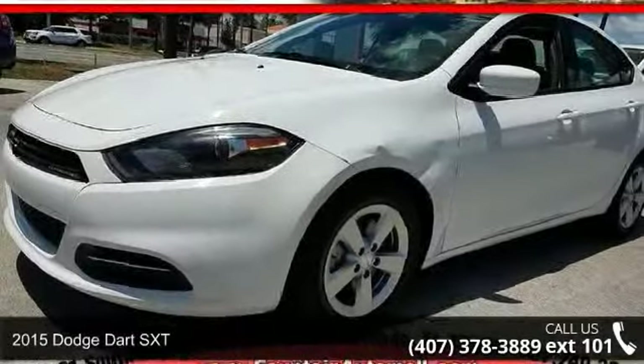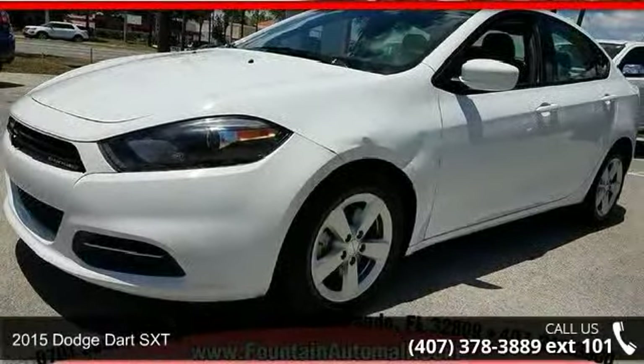Check out this 2015 Dodge Dart SXT. This may be the set of wheels you've been looking for.